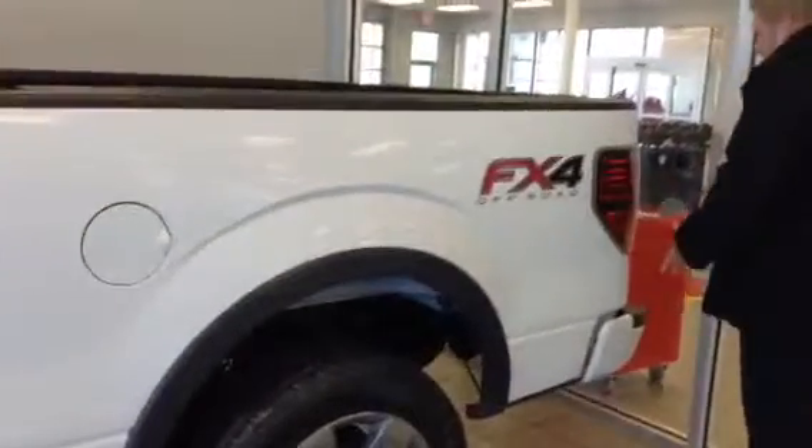Complete surround sound system. Now the nice thing about the FX4 — you have the backup camera, you have the backup sensors, you have the hitch. And it also has, when you put down the tailgate, it has the step and the handle to help you get into the back of the box as well. I'll show you all the neat stuff on the inside.